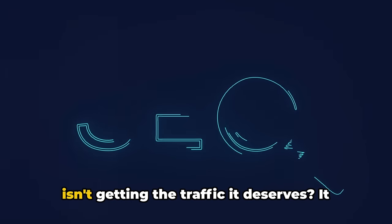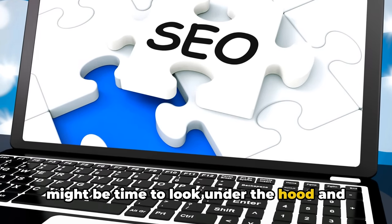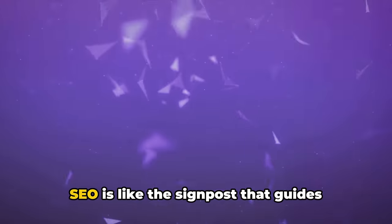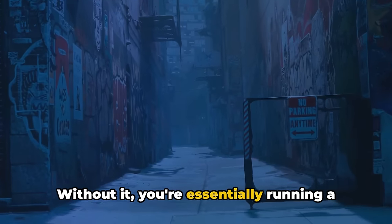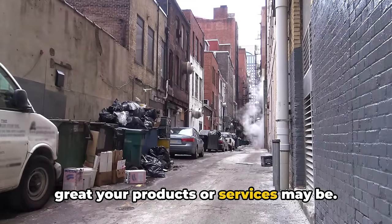Ever wondered why your e-commerce store isn't getting the traffic it deserves? It might be time to look under the hood and consider the role of search engine optimization, or SEO, in driving traffic to your website. SEO is like the signpost that guides potential customers to your online store. Without it, you're essentially running a shop in a hidden alleyway, no matter how great your products or services may be.